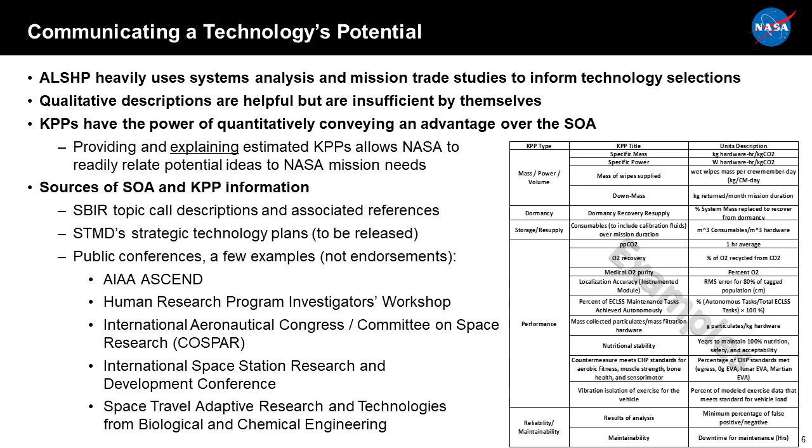Overall, we have about 55 major gaps and numerous sub-gaps across the nine capability areas, and we're working over 250 KPPs to try to define them better. We're very interested in using better technologies from small businesses to help close our gaps. However, communicating what we need and how a new technology helps can be difficult. We utilize mission trade studies and systems analysis very heavily to inform our technology selection, and qualitative descriptions alone can't sufficiently convey the potential benefits.